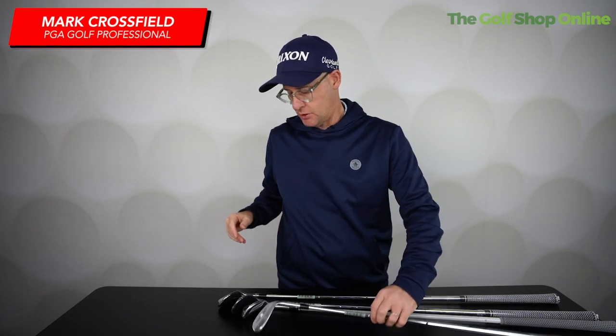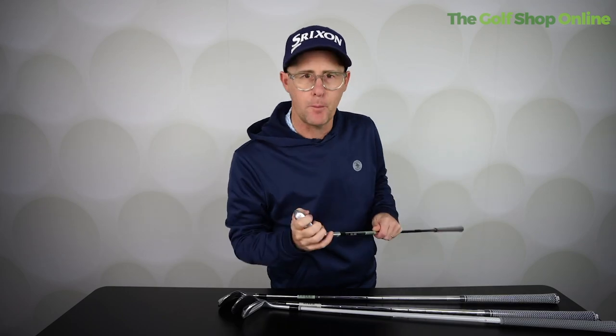The five biggest questions when it comes to buying a wedge for your golf bag — I've got you covered. Let's go through them.